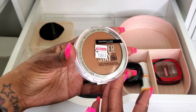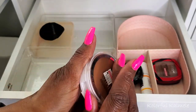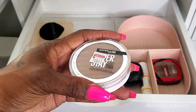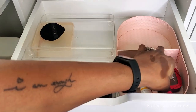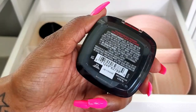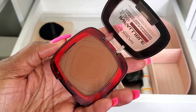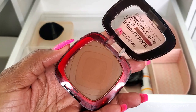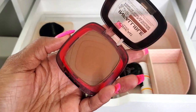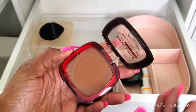The Maybelline Super Stay 24-Hour powder in shade 360 was a little too deep for my face so I'm going to use it as a bronzer — it works beautifully for that. The L'Oreal Infallible Fresh Wear 24-Hour powder in shade 375 I intentionally chose as a bronzer — it's beautiful. If you pick up the wrong shade for setting, you can repurpose it: too light works as a highlight, too dark works as a bronzer. Try a darker shade of a formula you love as a bronzer — you might really like it.